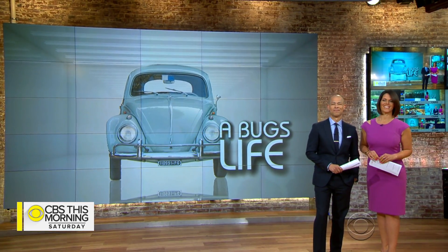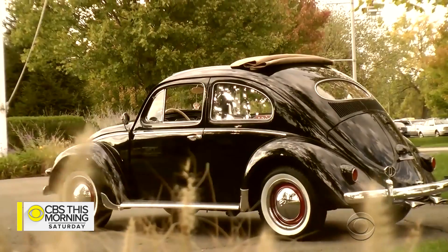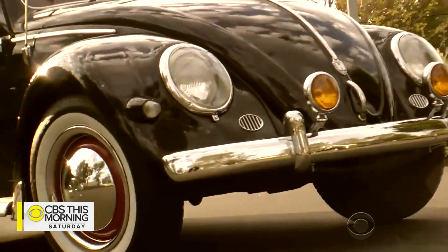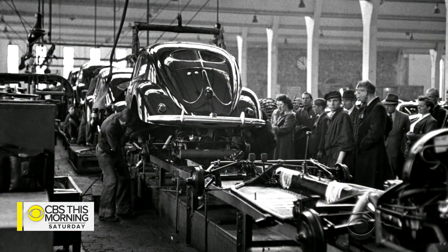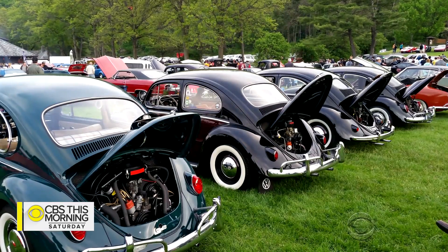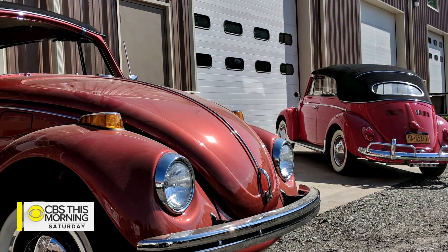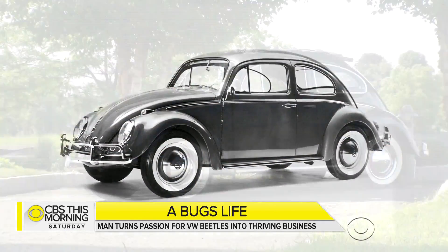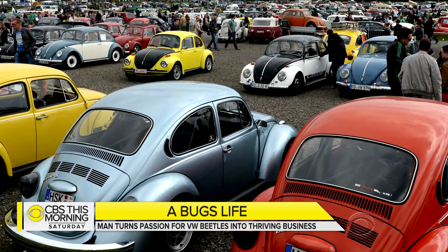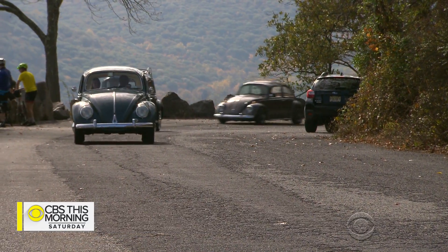Don Daylor paid them a visit. They are the humblest of cars. Designed in Germany in the 1930s, they gained popularity as part of the 60s counterculture. Volkswagen Beetles are notoriously underpowered, offered with no frills — a basic design that didn't markedly change for decades. But they are arguably the most popular cars in history. Once ubiquitous on America's highways, bugs are now a cherished rarity.